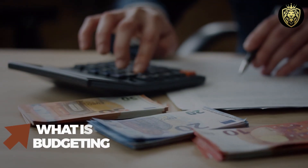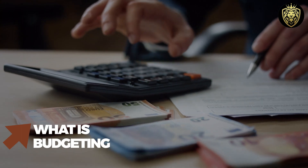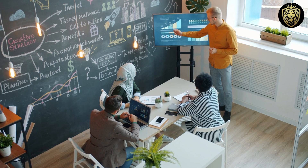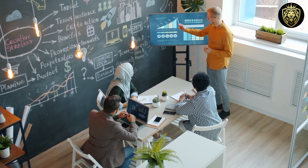What is budgeting? Budgeting is the foundation of financial stability. It allows you to track your expenses, set financial goals, and make informed decisions about your money. By creating a budget, you can take control of your finances and work towards achieving your financial dreams.